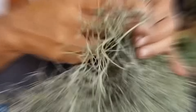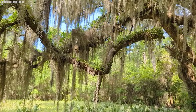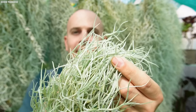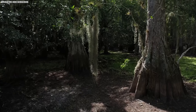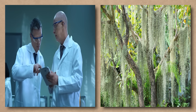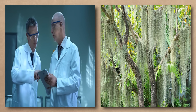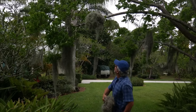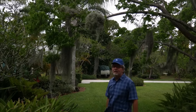In the 1800s, Spanish moss became a popular material for stuffing furniture and mattresses, with factories springing up all over the South to process the plant. But it wasn't until the 20th century that scientists began to unravel the mysteries of this strange and beautiful plant, discovering that it's not only a marvel of nature, but also a crucial part of the ecosystem.